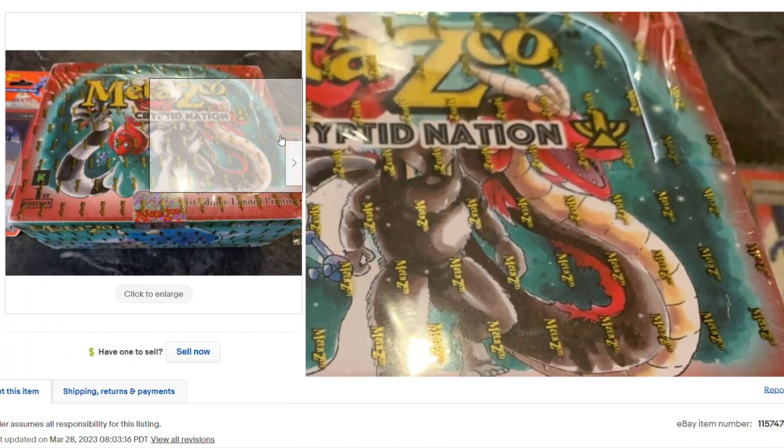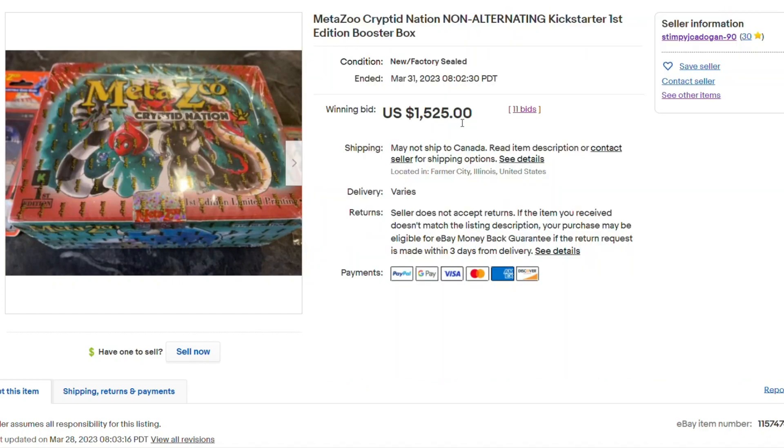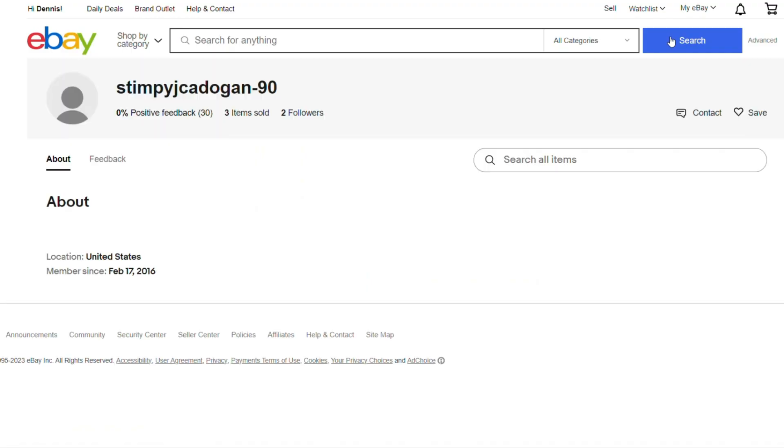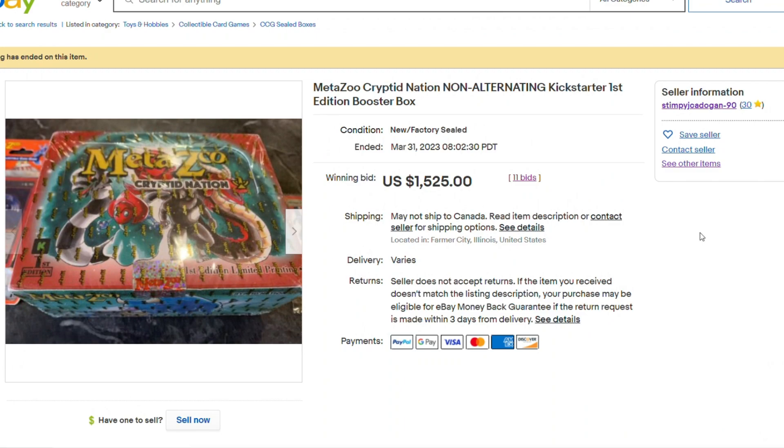We're looking at this Kickstarter MetaZoo Booster Box that sold for $1,525. This was truly an anomaly — it had 0% positive feedback from the seller. A lot of people probably thought it was shady, but as I've said in the other video, I talked to both the person that sold it and the person that bought it, and they say everything's legit.